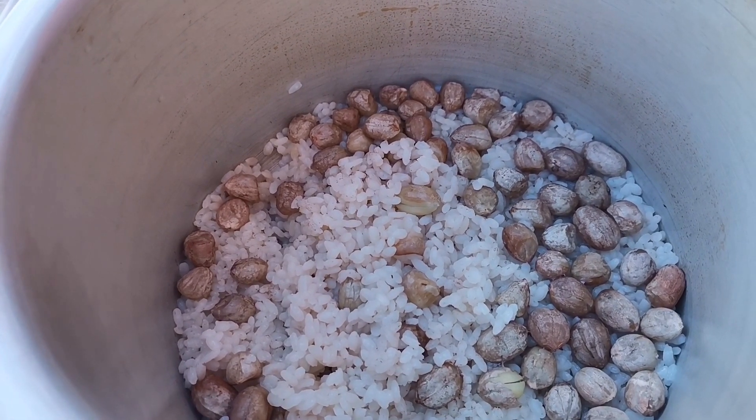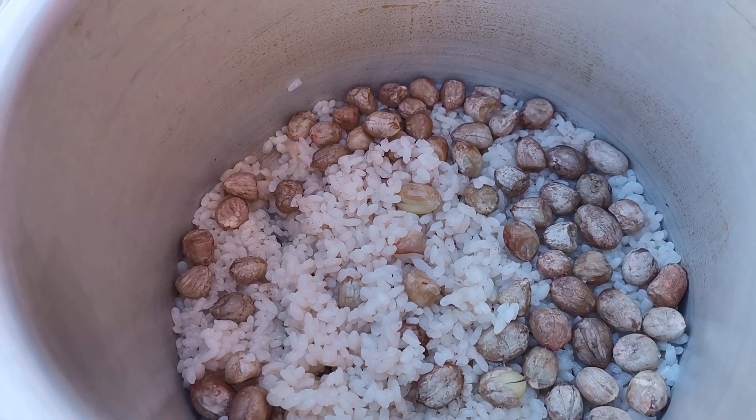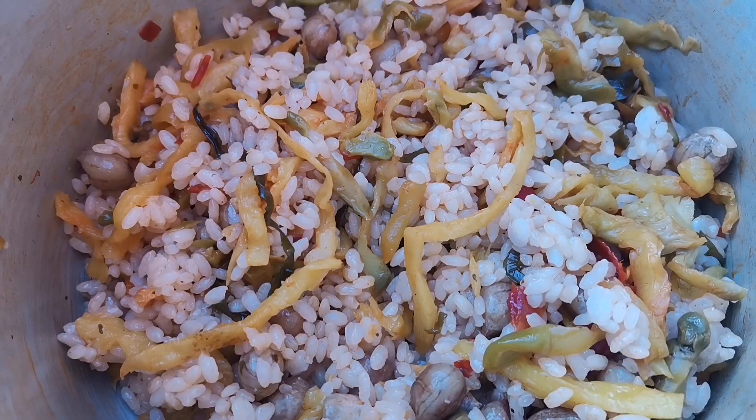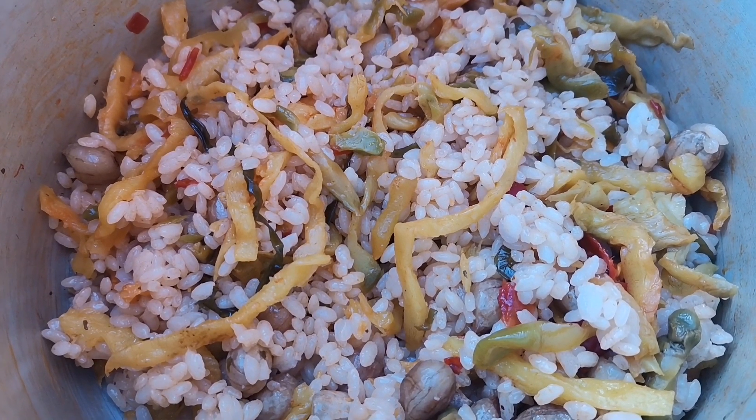Eat rice with peanuts and this bag of pre-coated vegetables. Mix them together.